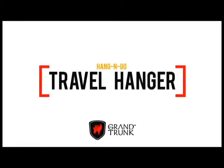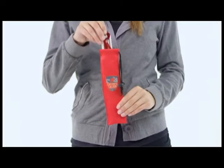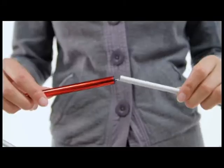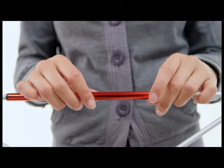Whether you're traveling through the desert in a camel caravan and sleeping in tents at night, or you're on an Eastern European cruise ship that has the bare minimum accommodations, your clothes will still be hanging in style when you pack a few of the Grand Trunk Hang-N-Go travel hangers.